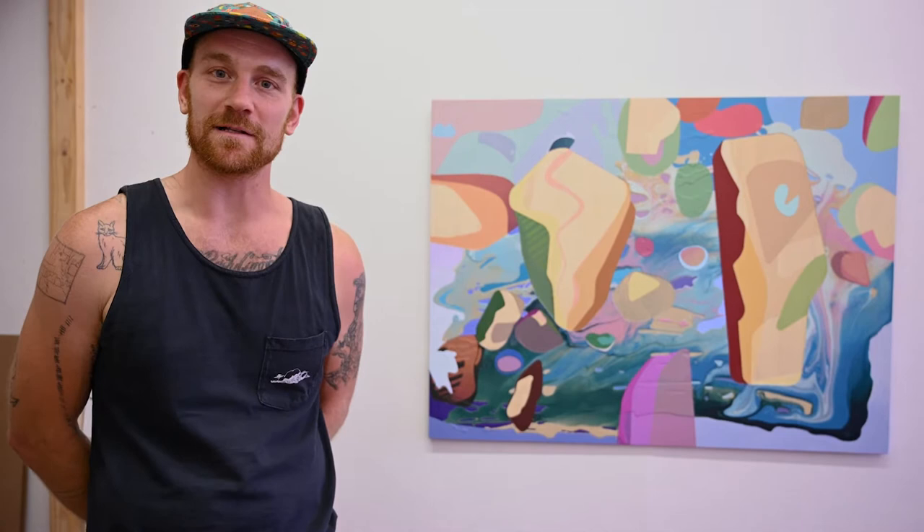Hi everyone. My name is Kevin Mack. I'm a painter here at Etna Art Studios. I've been working out of this space for about two years now and it's been a great home base to work out of and a really good community to be around.